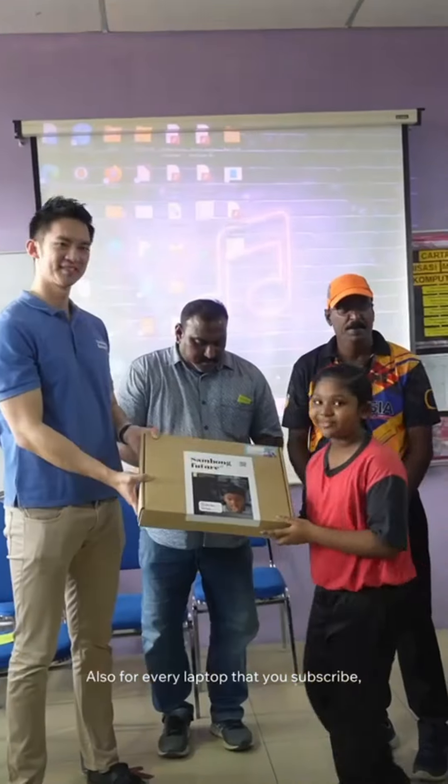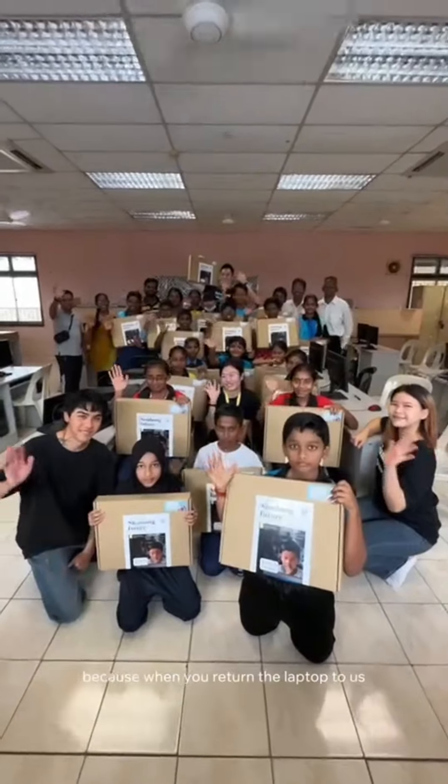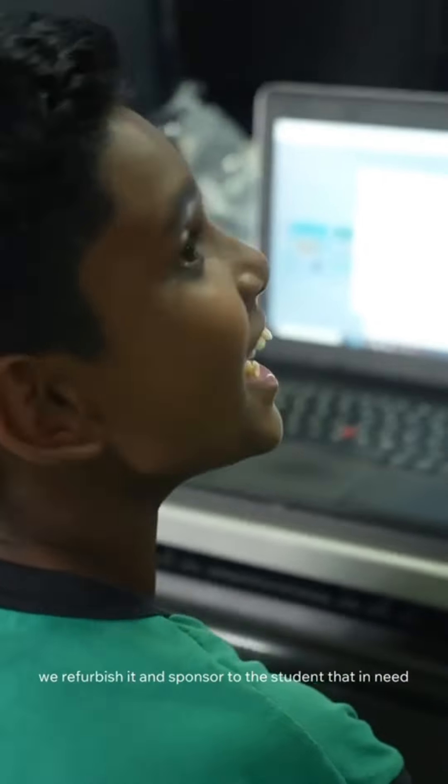Also, for every laptop that you subscribe, you are helping an underprivileged student have access to a laptop. Because when you return the laptop to us, we refurbish it and sponsor it to a student in need.